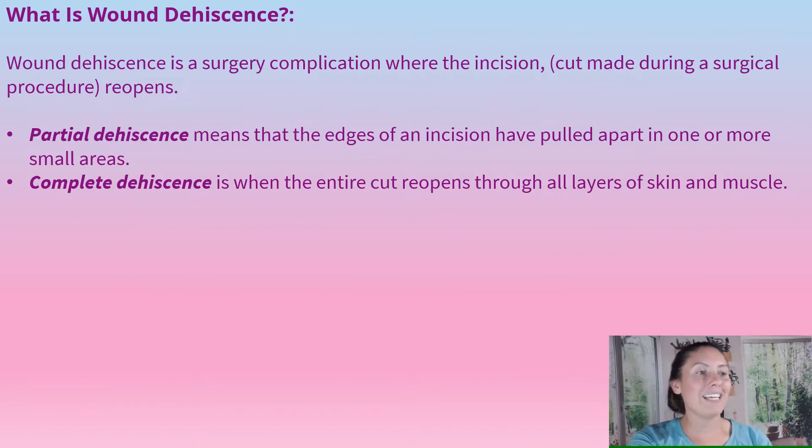So what is wound dehiscence? Wound dehiscence is a surgical complication where the incision — the cut that's made during a surgical procedure — reopens. You can have partial dehiscence or complete dehiscence. Partial dehiscence means that the edge of the incision is pulling apart in one or more areas, but it's not the whole incision. Complete dehiscence is when the entire cut reopens.